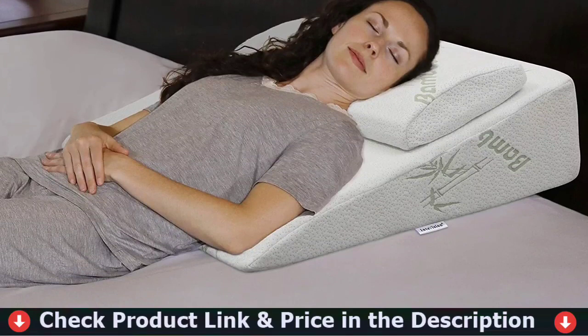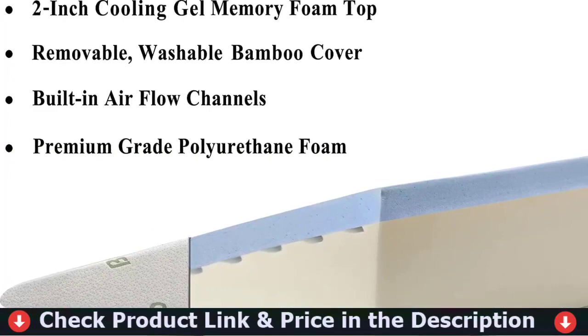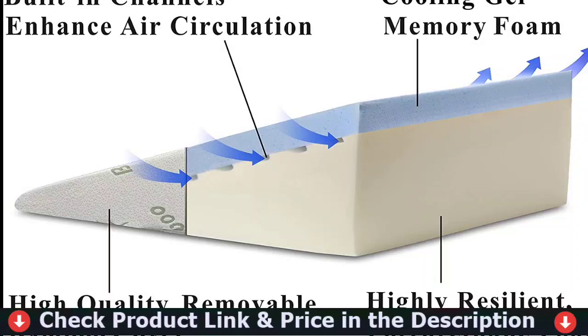The wedge pillow itself is made from high-quality materials with a 2-inch memory foam layer on top of a highly resilient base foam with built-in channels between them. This enables the wedge pillow to have the desired cushion while still providing gentle support to elevate the upper body or legs, or to use as a trunk stabilizer for the sideline position.